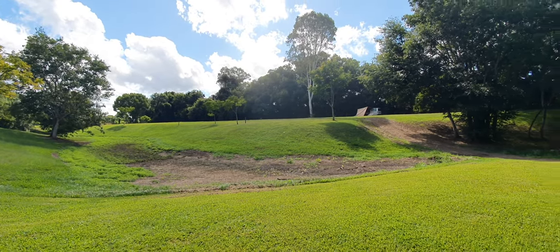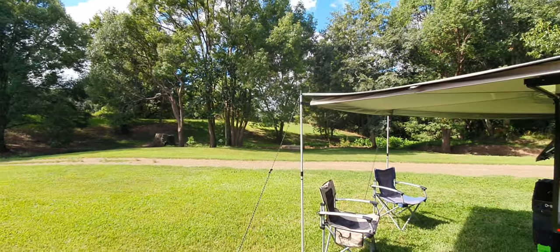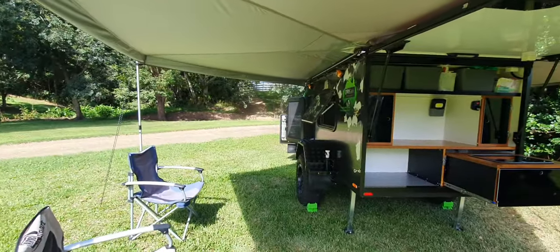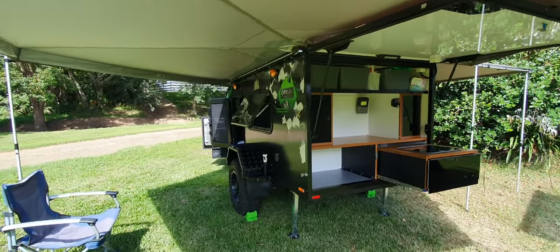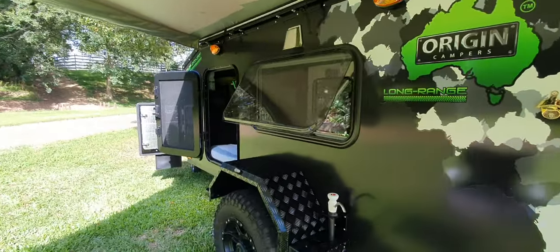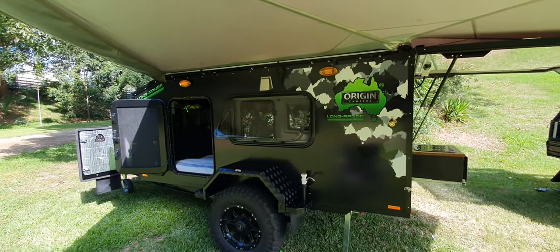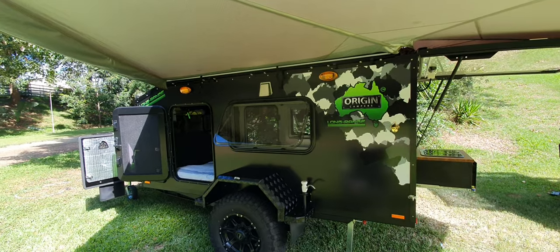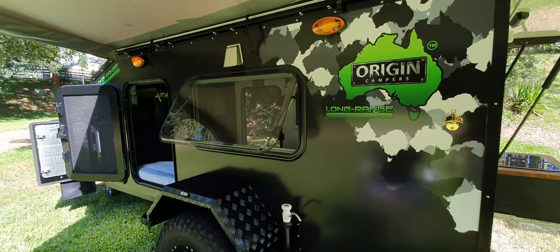Morning guys, Rod from Origin Campus here. We are at Kenilworth, Queensland, in our favorite campground, and we've got the Long Range V3 out today. We've been out here two nights and it's performed beautifully. It is absolutely crackingly hot — yesterday was 36 degrees and today it's going to get up to about 34.